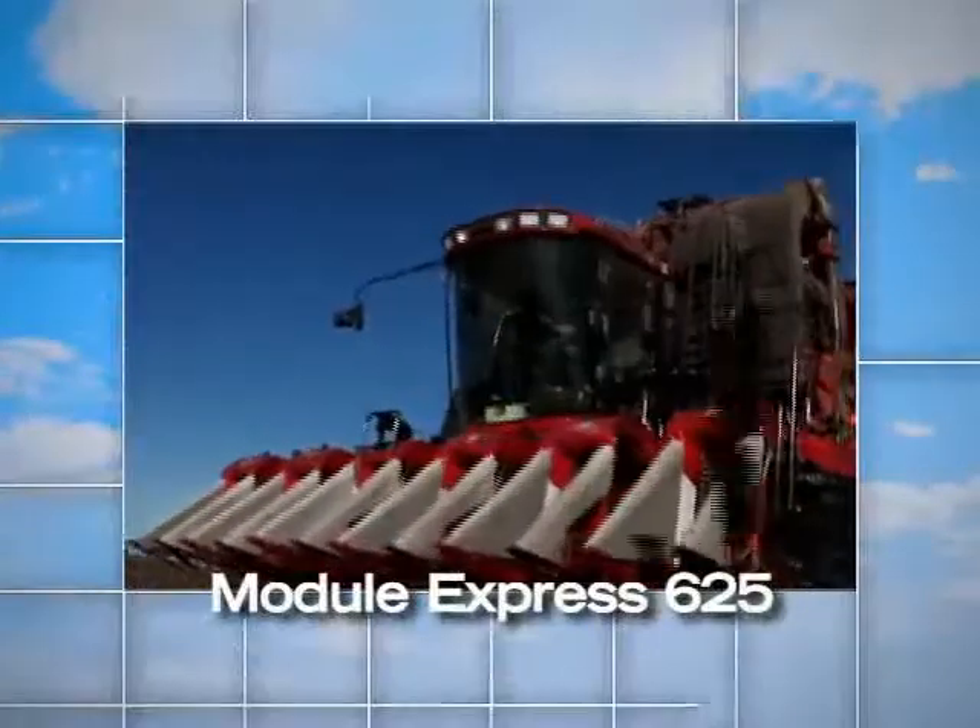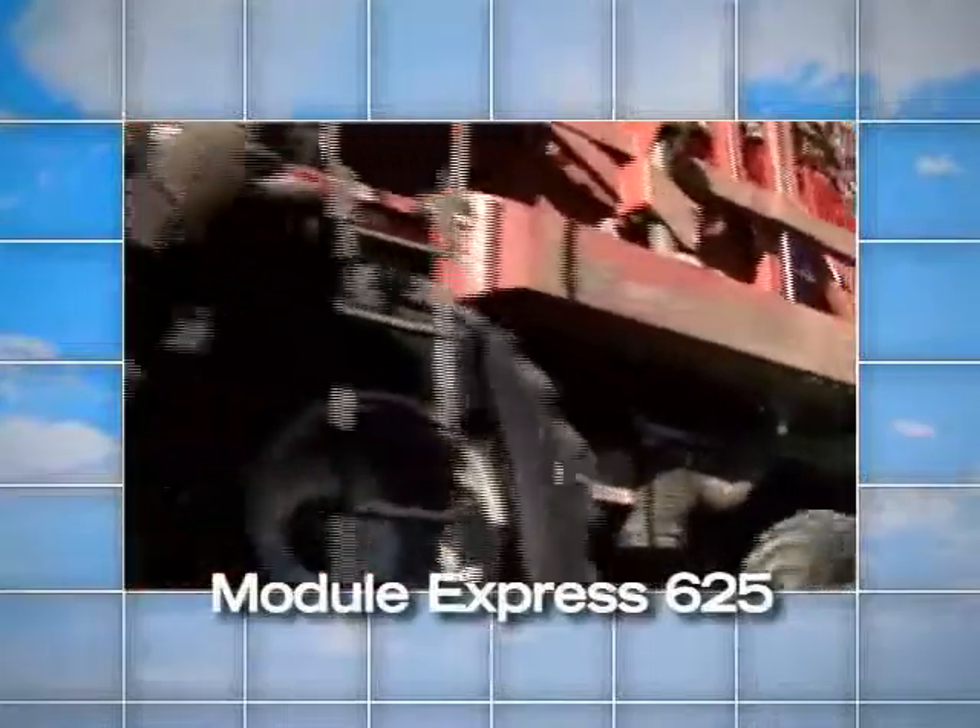Just like Old Red, the new Module Express is transforming the cotton industry.